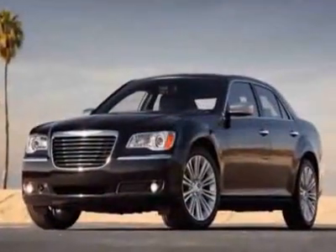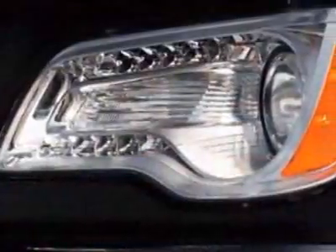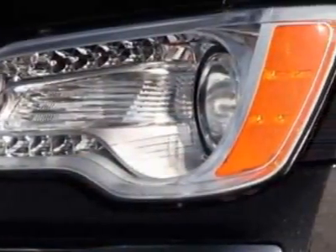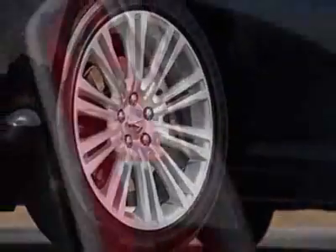This 300 boasts a 3.6 liter engine and has a 5-speed automatic transmission. Additional options for this vehicle include the 27E Customer Preferred Order Selection Package.